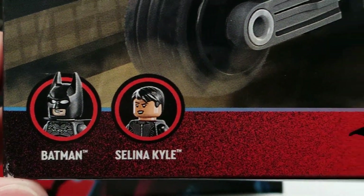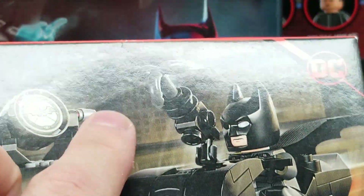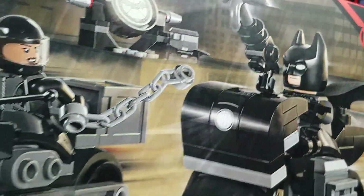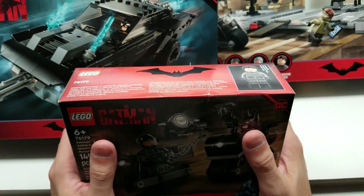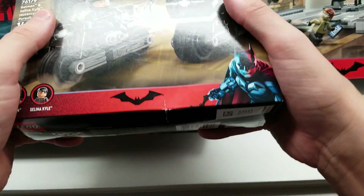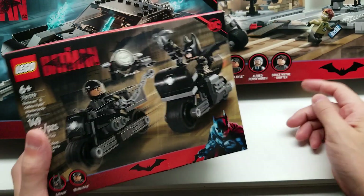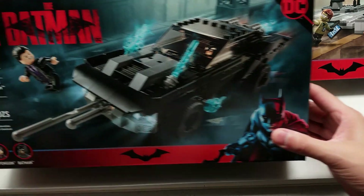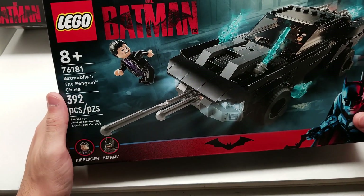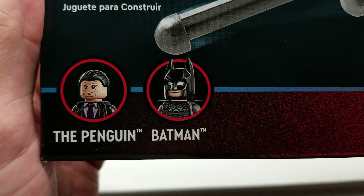I'm a little sad because my box has a big crease in it — something fell on it. I normally try and buy my Lego sets with as close to perfect boxes as I can, but this fell in the car and I'm sad because it's my fault. Got smushed.